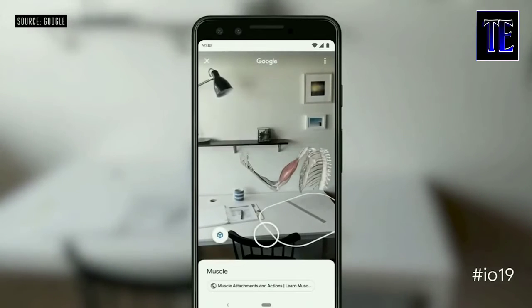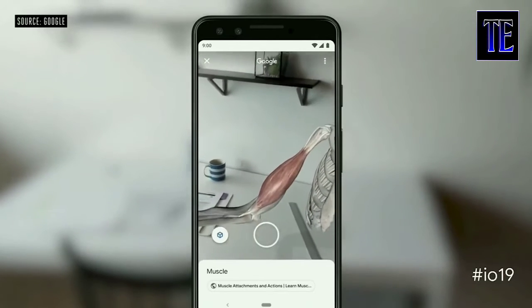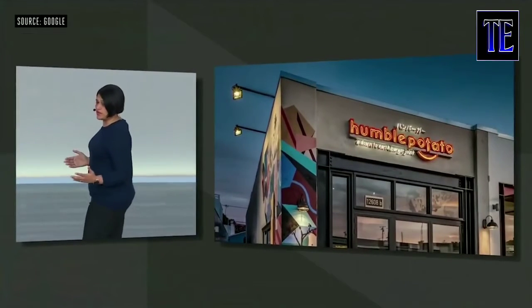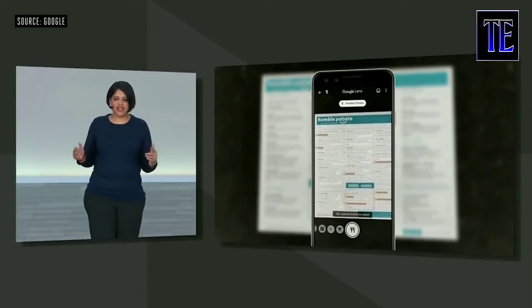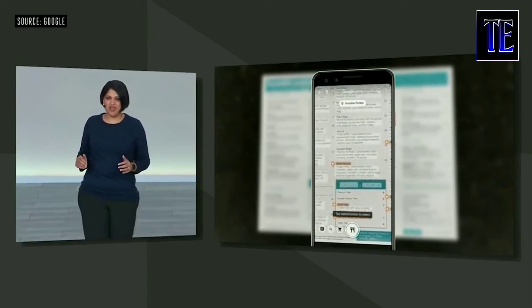You can also place it in your own space. Today let me show you some new ways that we're making Lens more helpful to you. Say you're at a restaurant trying to figure out what to order. Lens automatically highlights the popular dishes at this restaurant right on the menu.